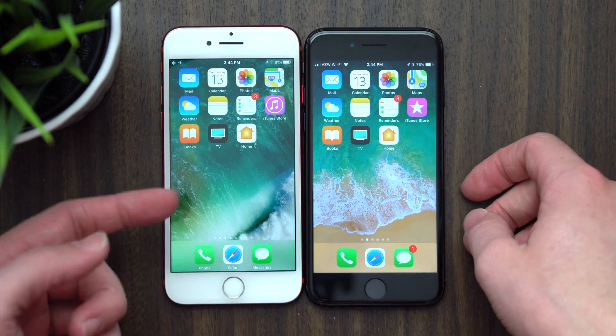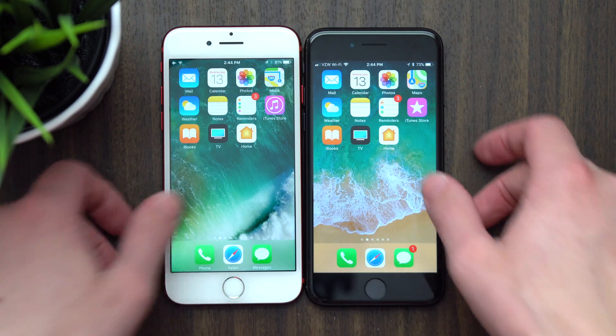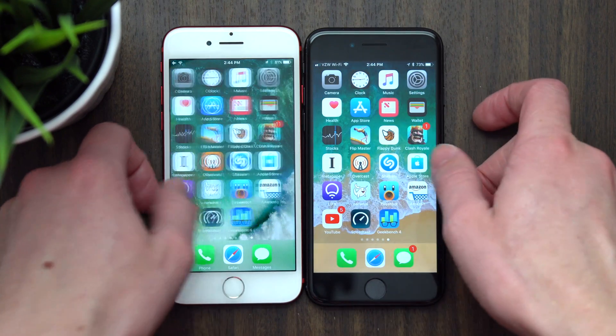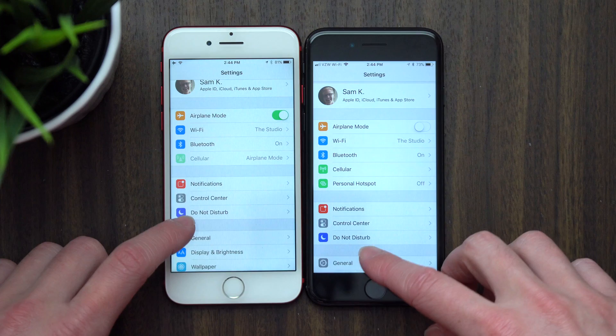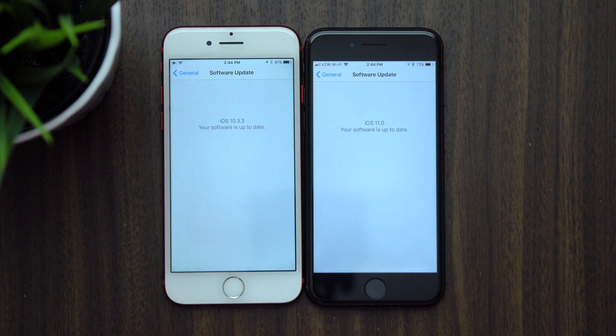Hey guys, this is Sam. Over the past few months, I have been using iOS 10.3.3 and iOS 11 side-by-side on two separate iPhone 7s. Some days — most days — I would use the iOS 11 iPhone, and some days I would switch to iOS 10.3.3. Every time I went back to the iOS 10.3.3 iPhone 7, it always felt so much faster and smoother.